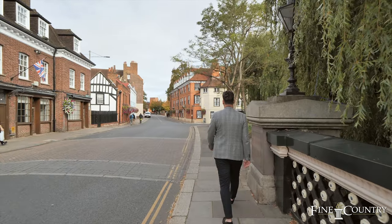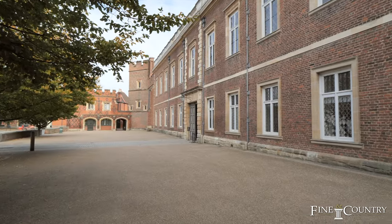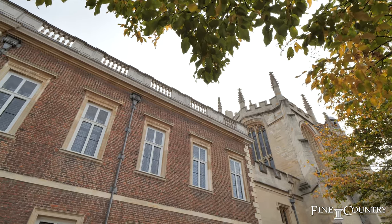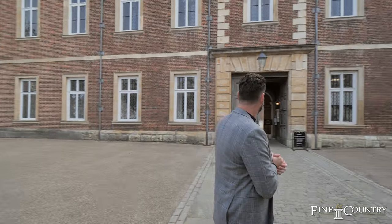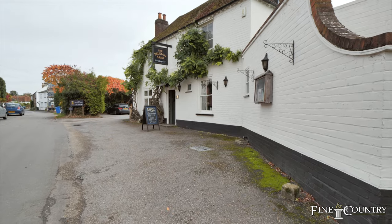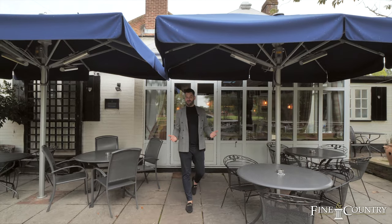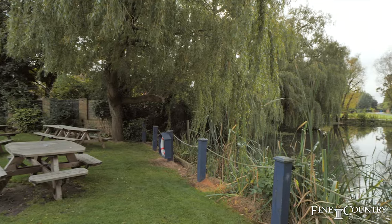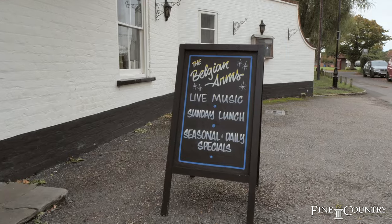We're here at Eton College, one of the most prestigious schools in the world. Founded in 1440 by Henry VI, this is a private boarding school for boys aged 13 to 18, and it's just 20 minutes from the property. We finished the area tour here in the heart of Hollyport at the Belgian Arms, where they have live music, a great view of the pond. The Sunday roast is phenomenal — this is the hub of the community.